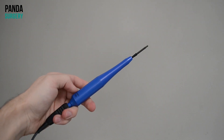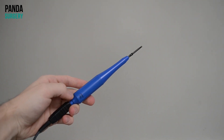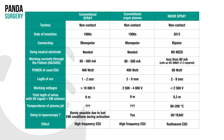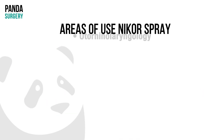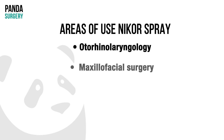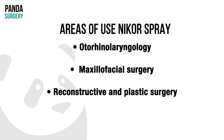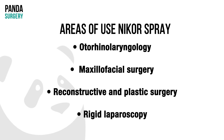The technique is similar to argon plasma coagulation and in some applications can replace argon plasma, which is an obvious economic advantage for a clinic. The absence of a neutral electrode indicates the radio wave properties of the technology, which are preferable for otorhinolaryngology, maxillofacial surgery, reconstructive and plastic surgery. Technological advantages also allow the use of technology in rigid laparoscopy.